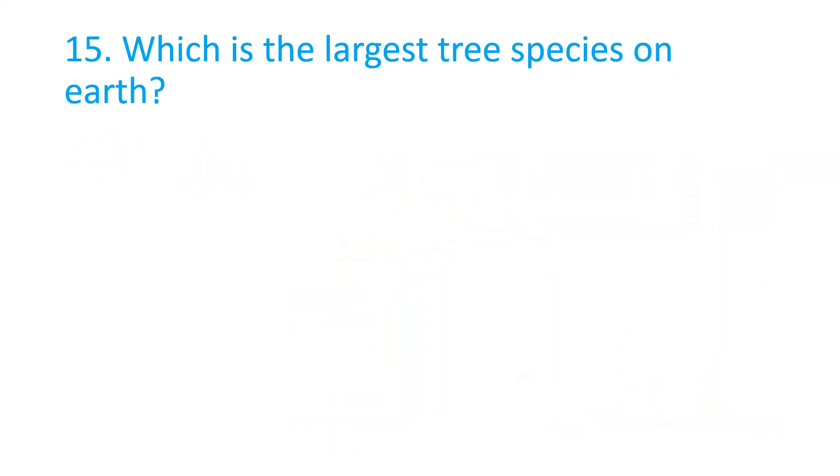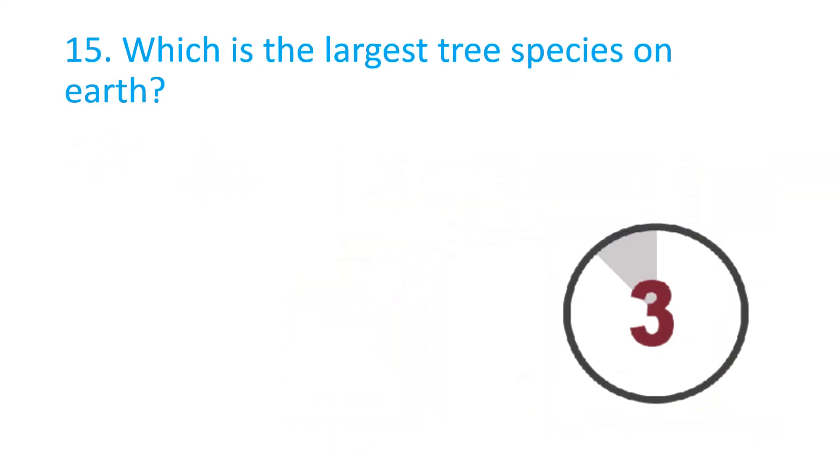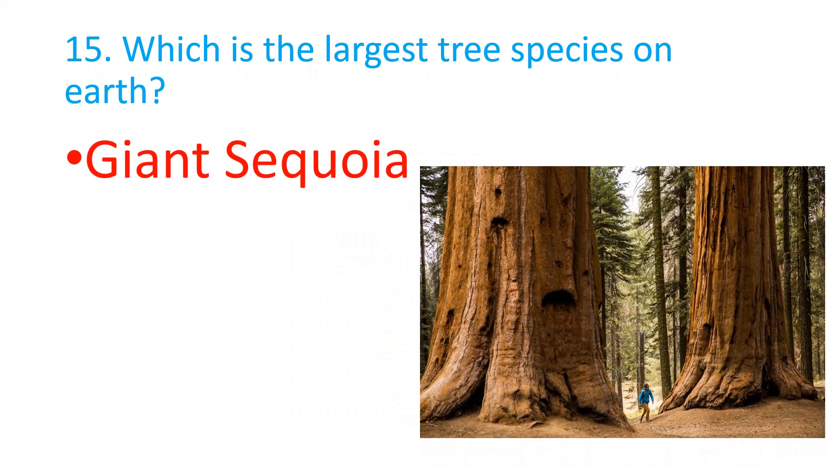Which is the largest tree species on earth? The correct answer is Giant Sequoia.